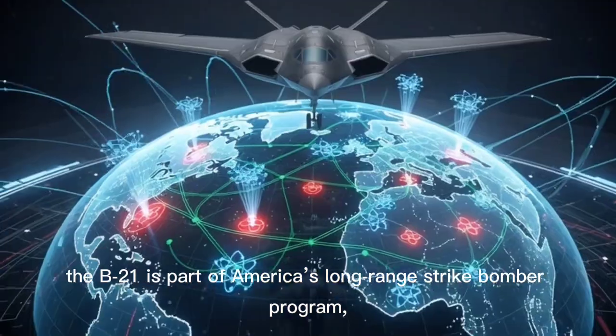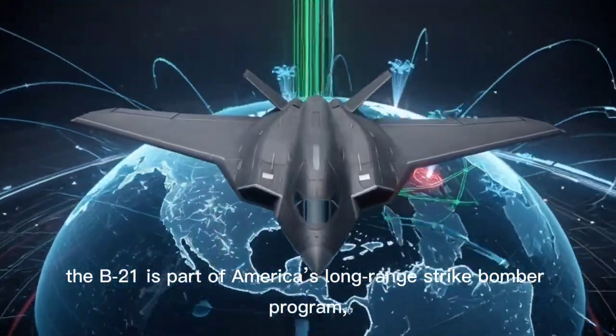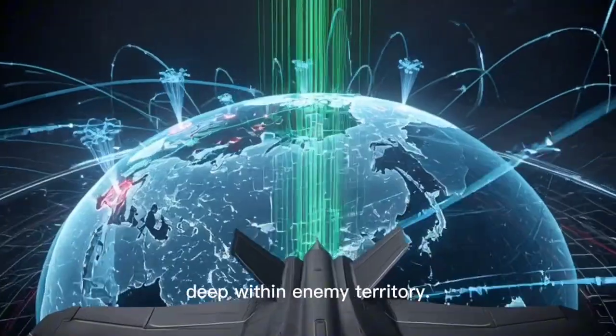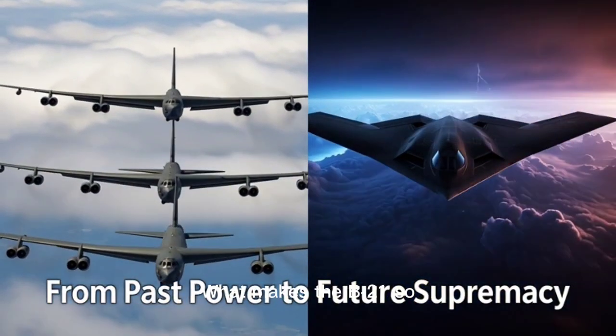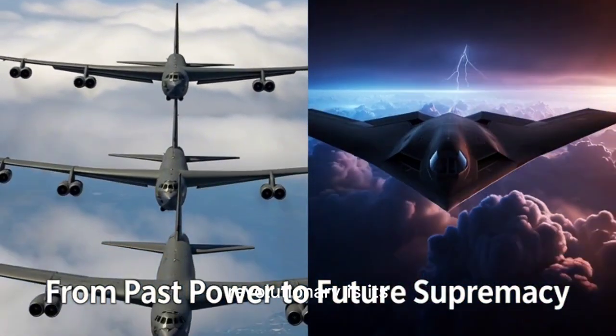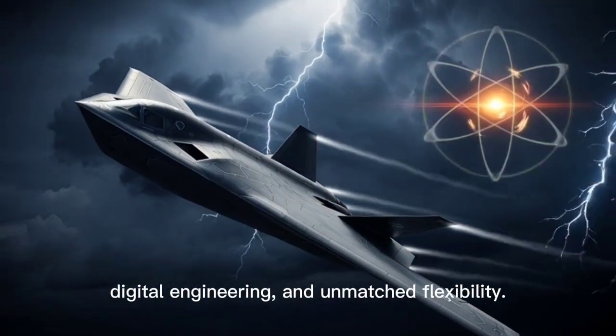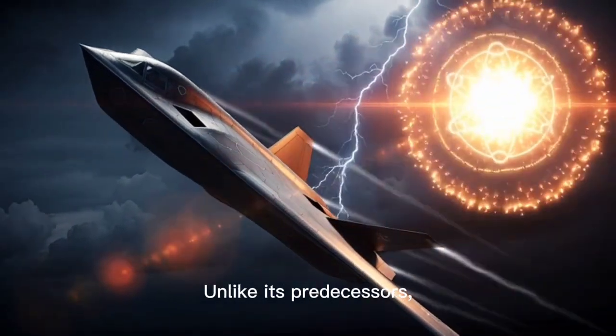The B-21 is part of America's long-range strike bomber program, engineered to deliver both conventional and nuclear payloads deep within enemy territory. What makes the B-21 so revolutionary is its combination of cutting-edge stealth design, digital engineering, and unmatched flexibility, unlike its predecessors.